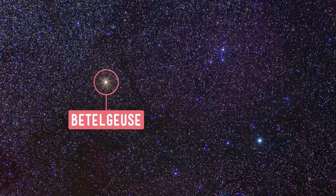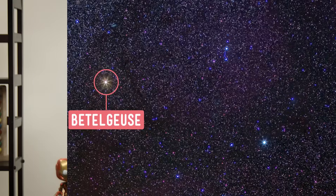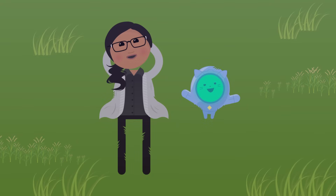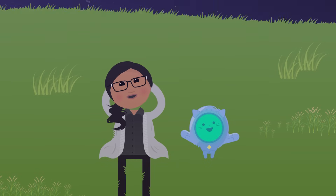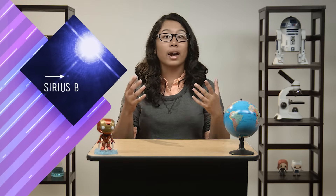Astronomers use bright stars like Betelgeuse as markers in the sky to help find other, less bright objects in space. For example, if you were looking for a dim star like Sirius B, you might have to look for a long time to spot it among the many other stars in the sky. But if you're able to spot a much brighter star like Sirius A, and you know that Sirius B is located to the lower left of Sirius A, then it'll be much easier to find Sirius B.